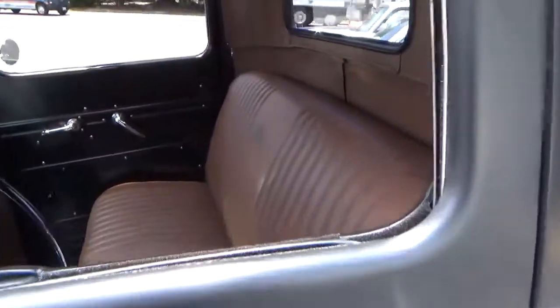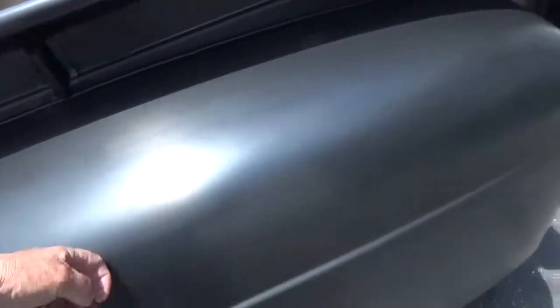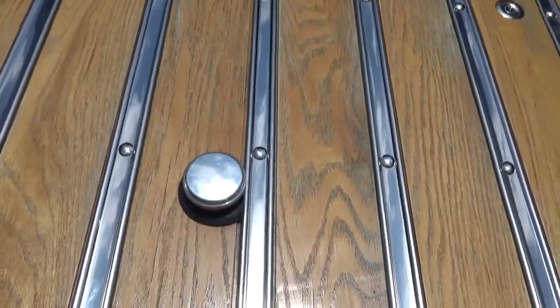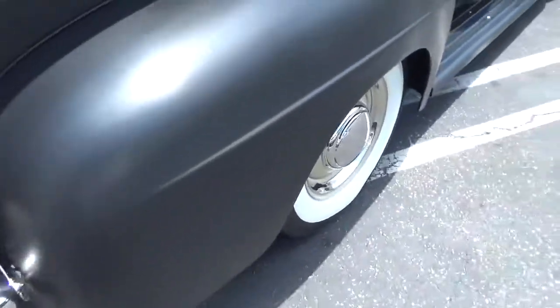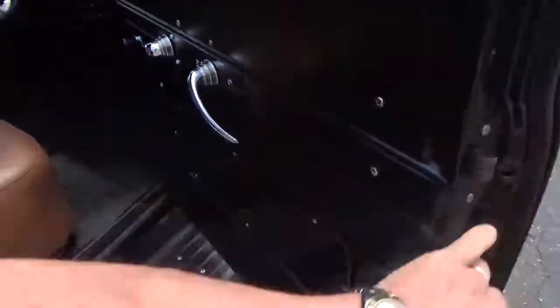This has a Chevy V8 with an automatic transmission, really beautifully done with a nice custom embroidered top. We'll do the whole walk-around on it. It's all steel, it's all fresh, and the fuel tank has been moved to the back so it's safe and modern. Really a great look to this truck.